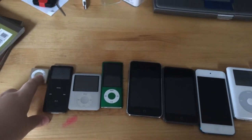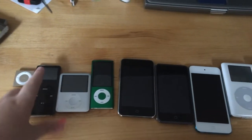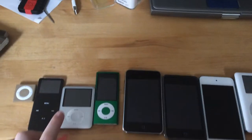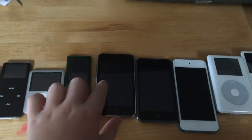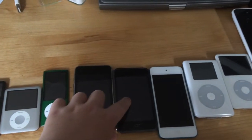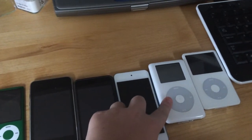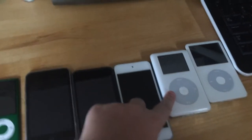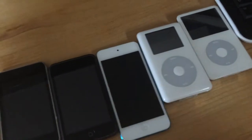It's the 5th generation iPod Shuffle, and it's the 1st generation Nano, 3rd generation Nano, and 5th generation Nano. And then this is the 3rd generation, this is the 1st generation, this is the 5th generation, and then this is the iPod Classic 4th generation, and then the 5th generation iPod Classic.